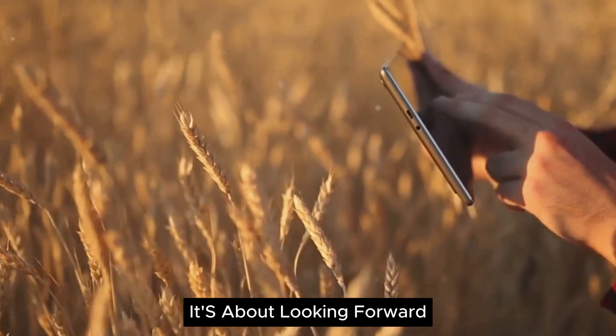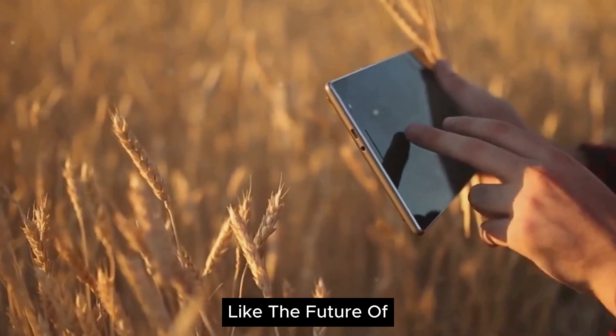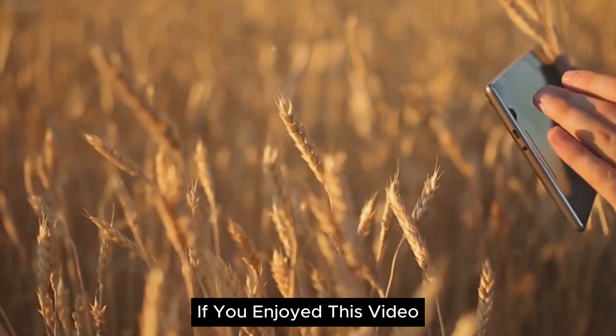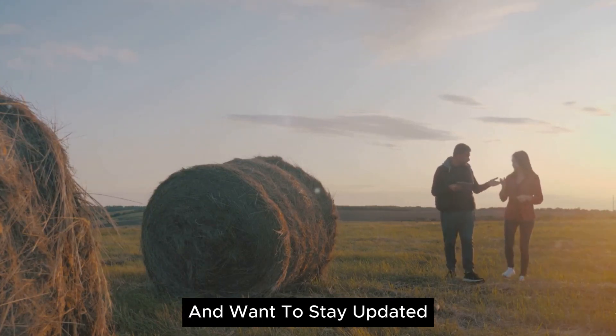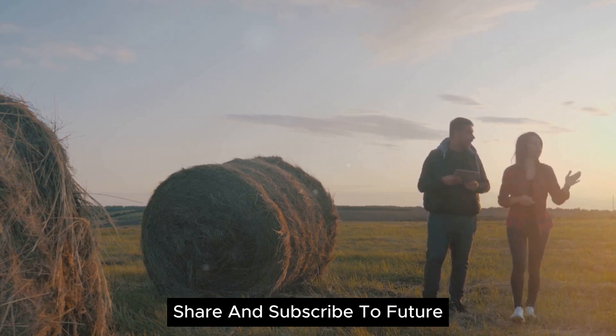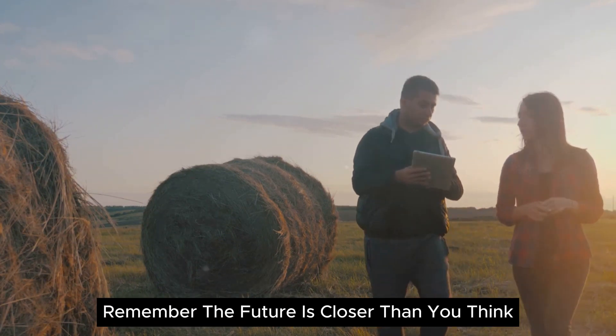It's about looking forward and making sure that the future of farming, like the future of technology, is bright, efficient, and sustainable. If you enjoyed this video and want to stay updated with the latest in technology, don't forget to like, share, and subscribe to FutureEdge Vision. Remember, the future is closer than you think.